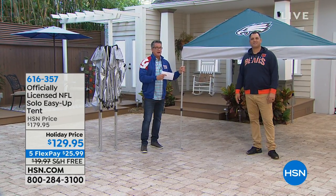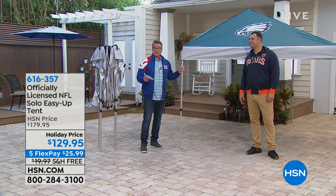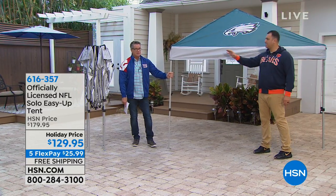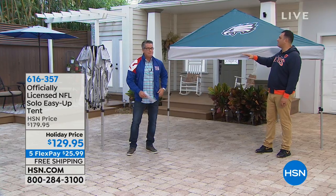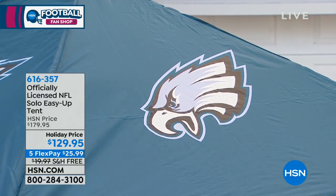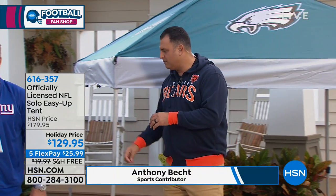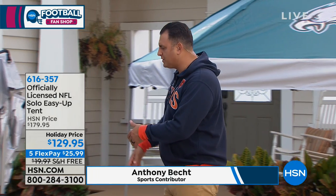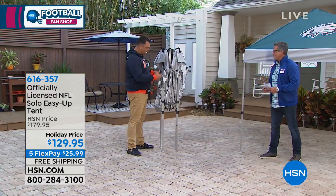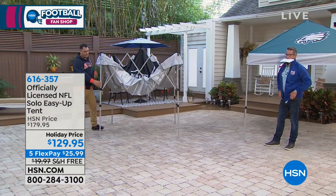Carl Banks is coming, so I thought today I would wear a Giants jacket — this is the Interceptor jacket, we'll talk about that later. Unfortunately they didn't have the Rams in my size. Whether you're a tailgater or you go to the beach or a picnic, having a way to protect yourself in case it rains or the sun is too hot is great. This is our officially licensed easy setup tent.